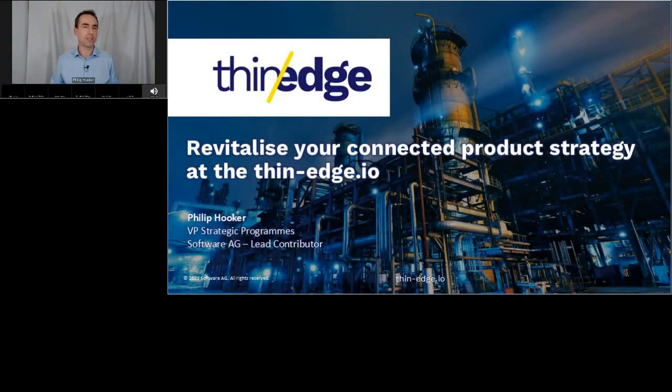Industrial equipment manufacturers are facing the same challenges when creating connected products. How do you create a secure product that is still easy to manage? How do you create and operate a product that remains reliable and robust 10 years into the future? And how do you do all this whilst balancing features versus cost? These product manufacturers need three simple things: secure cloud and hardware agnostic connectivity, robust device management and monitoring, and software that is efficient on resource-constrained devices.